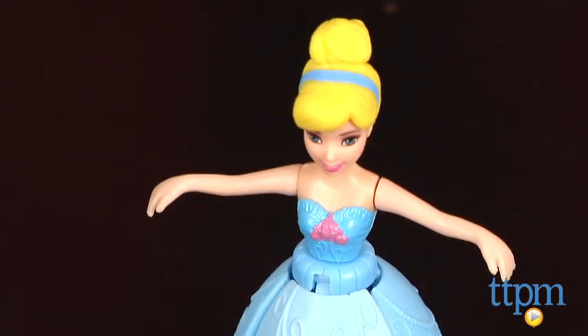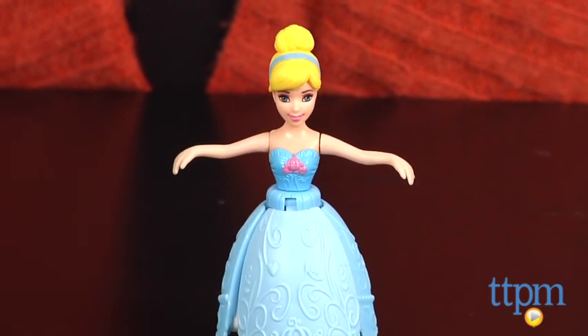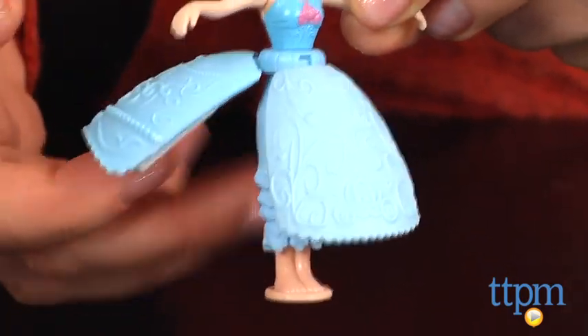I have Petal Float Princess Cinderella here, dressed in her signature blue. Her blue skirt is made up of three petals. The bottom of each petal has absorbent foam, and when kids place the doll on water, the skirt absorbs the water, causing the petals to rise and keep the doll afloat.